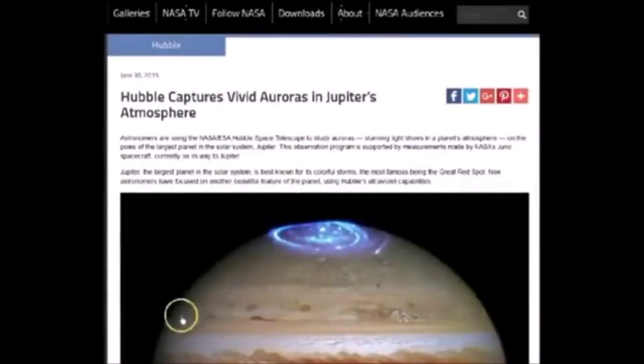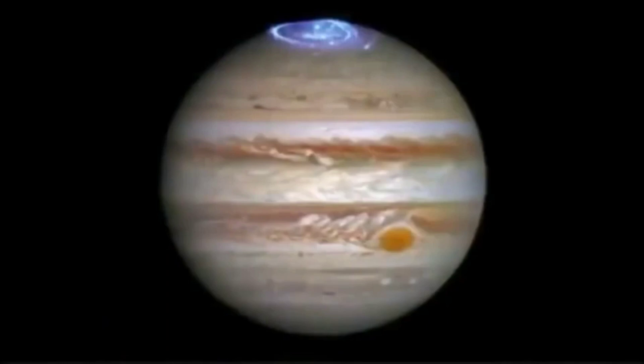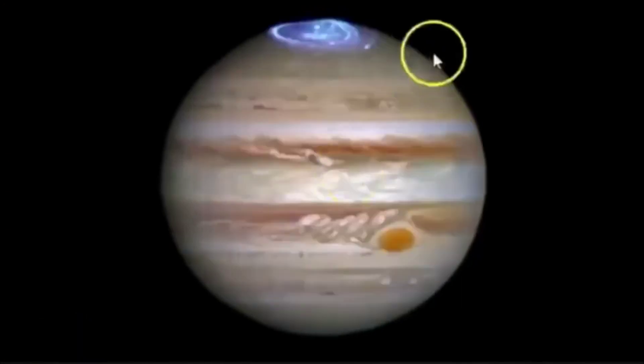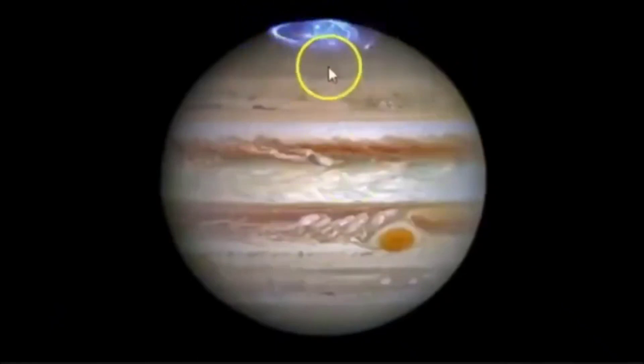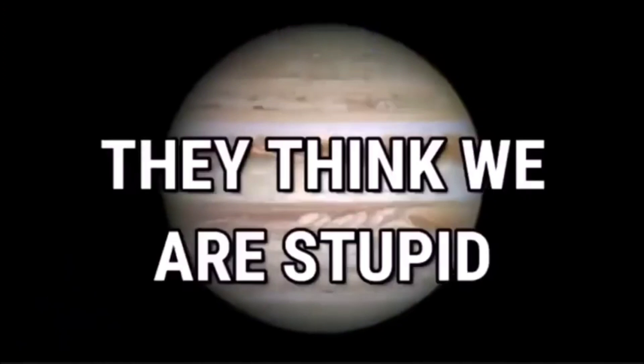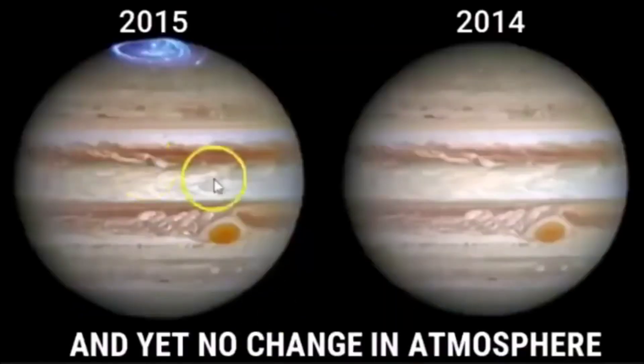Take a look at this supposed image of Jupiter — nothing more than CGI fakery. The supposed auroras towards the north. At NASA's official website it states 'Hubble captures vivid auroras in Jupiter's atmosphere,' dated June 30th, 2016. Now take a look at this — another so-called official image of Jupiter from 2014. What's the difference? They added the supposed auroras in the north for the 2016 version, and it's nothing but a Christmas tree. All the clouds are in the same exact position — the 2016 image is a bit darker, the 2014 a bit lighter. People can't see what's taking place here with NASA — nothing more than fakery.